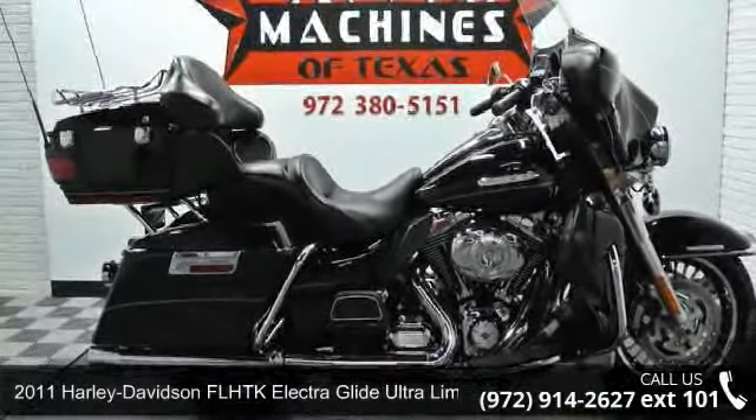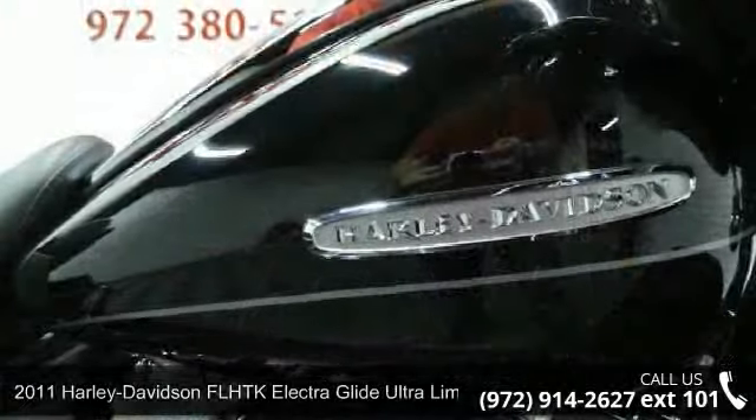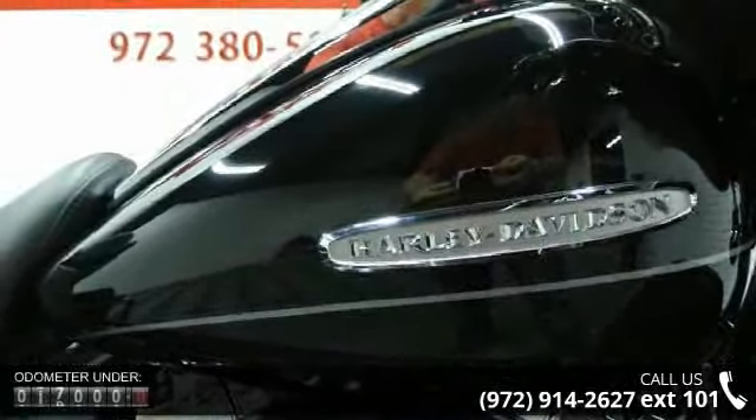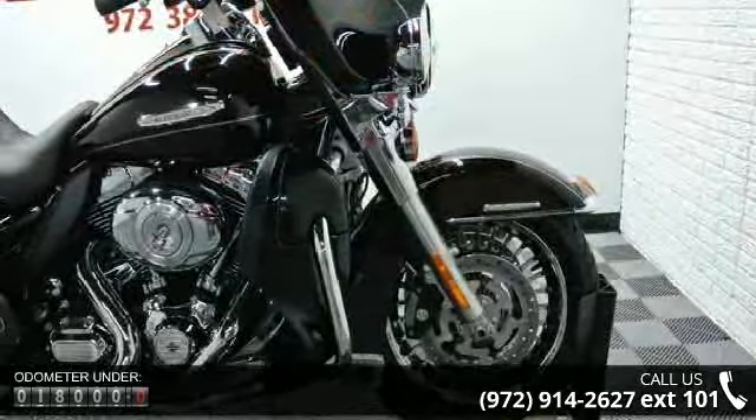Check out this 2011 Harley-Davidson FLHTK Electra Glide Ultra Limited. This is the motorcycle you've been looking for. If you are looking for a solid pre-owned motorcycle, this might be the one.